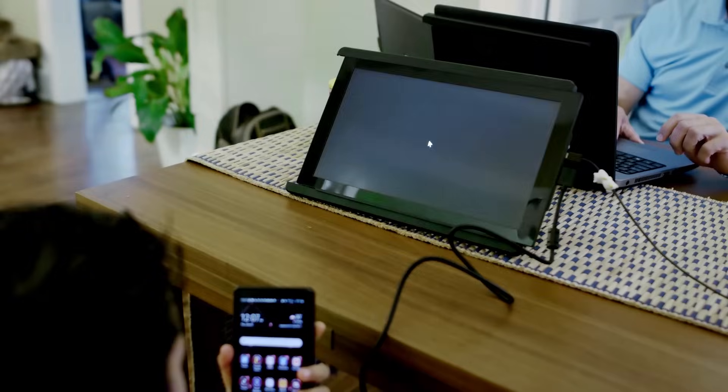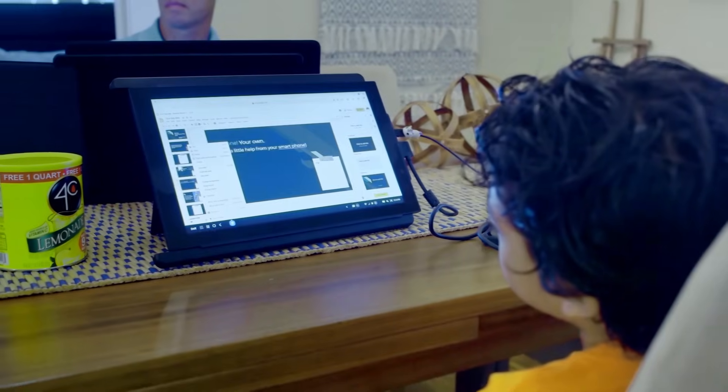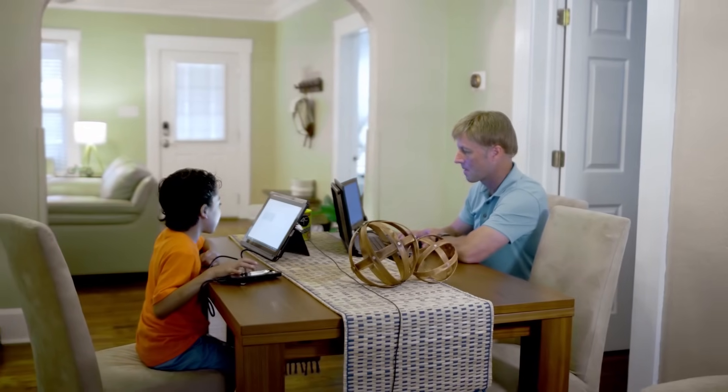And you can even connect it via Android to utilize your phone in a whole new way. Perfect for working apart, together.